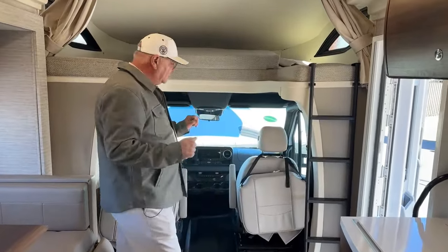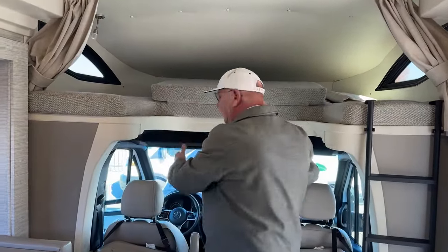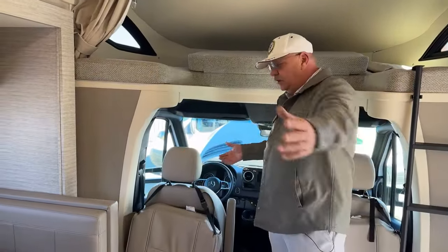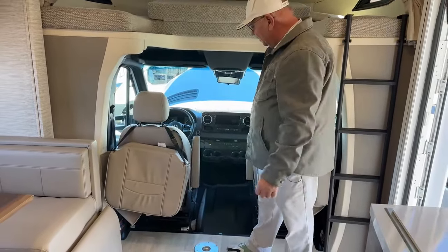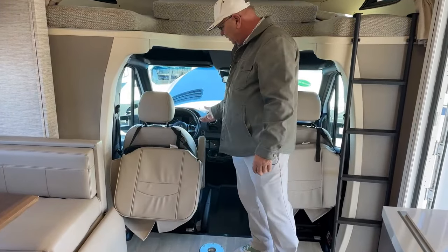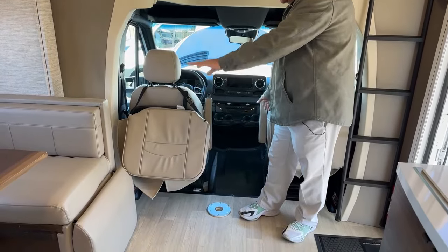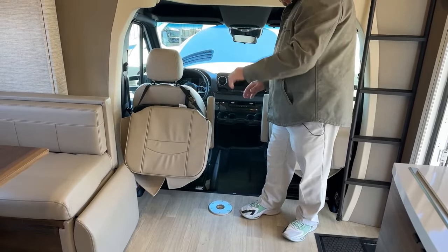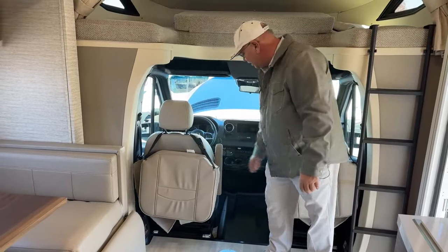Let's look at the cab area up here. These seats do swing around and face this way, so you've got a really nice big living room if you need to seat a lot of people. There are booster seats on here to bring this up, because the level of the seat down there versus the seat over there is offset quite a bit. The booster seats bring you back up to the same level as everyone else.